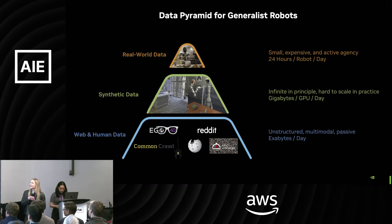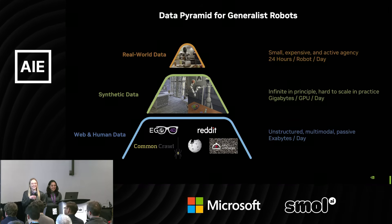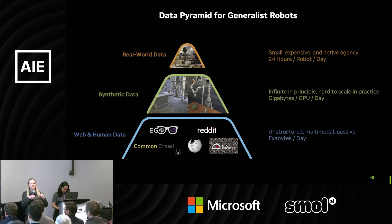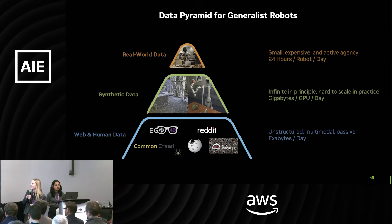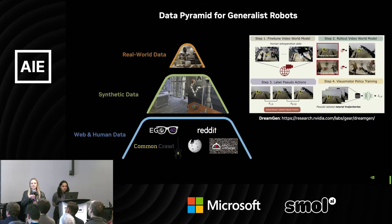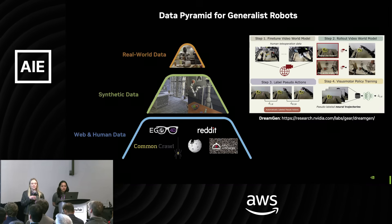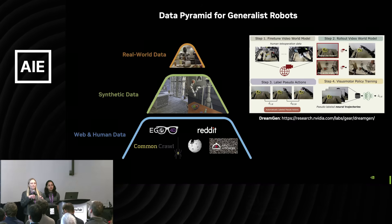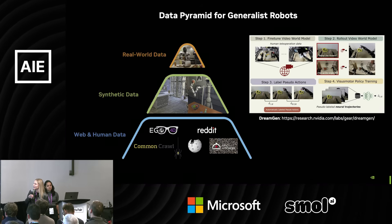In the middle of the pyramid is synthetic data — a topic that could fill this whole talk. In theory, this is infinite: you could just let the GPU keep generating more data. But in practice, creating high-quality simulation environments is very labor intensive and requires serious skill. Another technique is taking human teleoperation trajectories and multiplying them through video generation models — World Foundation models fine-tuned for this task, which is DreamGen, announced at Computex very recently. There's a lot of active research in how we take the little bits of high-quality data we have and multiply it, and how we effectively combine simulation data with real-world data.